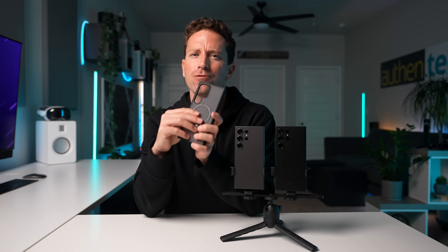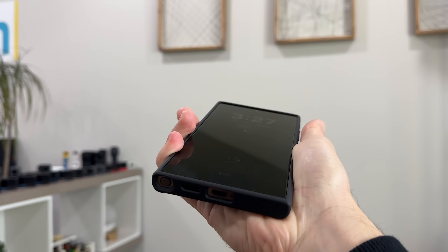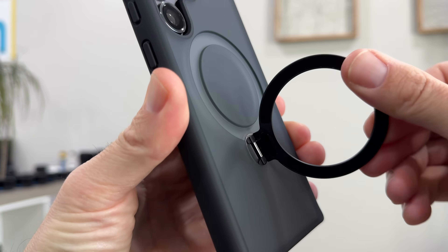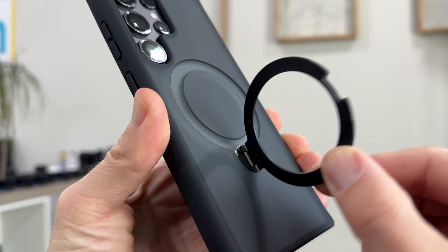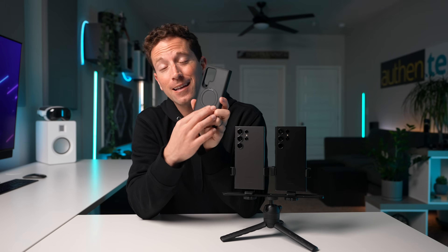One quick side note — I promise this isn't sponsored. These Ultra phones are just massive in hand, and I found this cool phone case with a spinning O-ring that works as a finger grip, plus a phone tripod, plus magnets for snapping onto MagSafe accessories. Tora sent a few of these over for me to check out and I think it's really cool, so I thought you might like it as well. Not sponsored, I promise. All links down below and I'll see you guys in my next one.